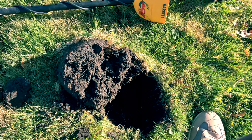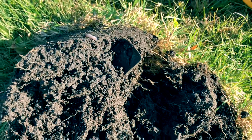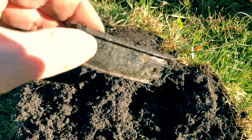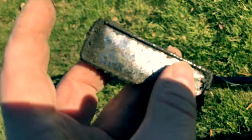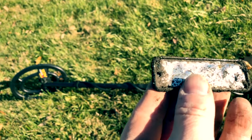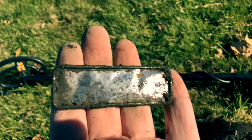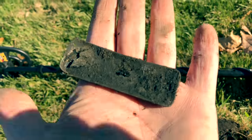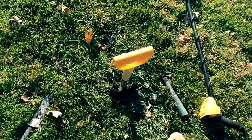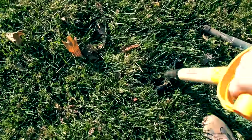Just dug this plug and right at the top here I've got something. I'm not exactly sure what this is — we're going to find out together. It's interesting, very light.